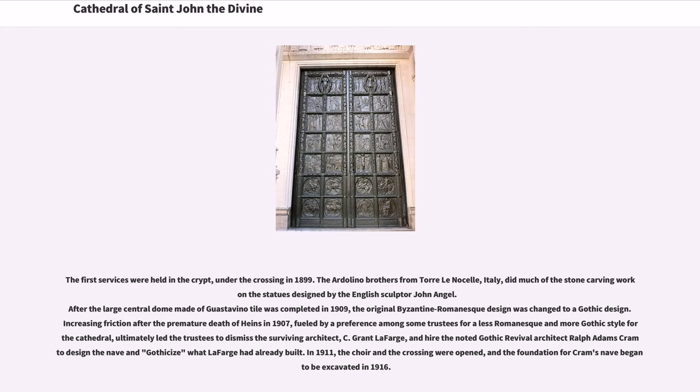Increasing friction after the premature death of Heins in 1907, fueled by a preference among some trustees for a more Gothic style, ultimately led the trustees to dismiss the surviving architect, C. Grant LaFarge, and hire the noted Gothic Revival architect Ralph Adams Cram to design the nave and gothicize what LaFarge had already built.